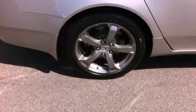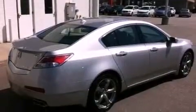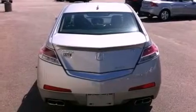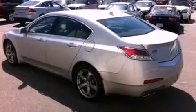Its top features include a double wishbone independent front suspension, a navigation system, a rear-view camera, traction control and stability control systems, xenon headlights, hill start assist, XM satellite radio, 18-inch alloy wheels, and a tire pressure monitoring system.